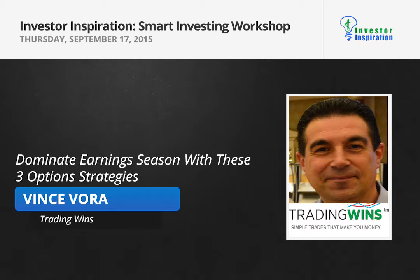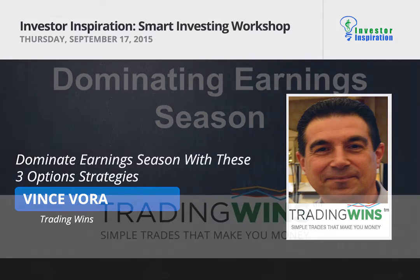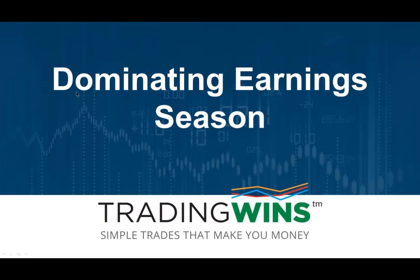Welcome, everybody. Glad you can join us today. Today's presentation is on dominating earnings season. Now, any of you who may know me, you know I'm not a big proponent of holding a security through earnings season, but this is a little different. I'm going to actually go over three different strategies you can use that have been working quite well.